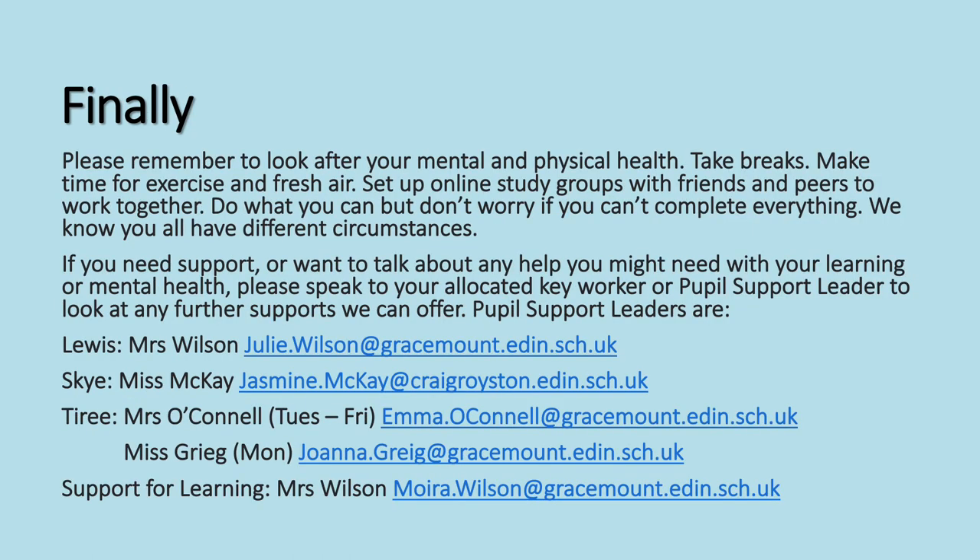Finally, please remember to look after your mental and physical health. Take breaks. Make time for exercise and fresh air. Set up online study groups with friends and peers to work together. Do what you can but don't worry if you can't complete everything. We know that you all have different circumstances — some people will be able to do more and some will only be able to do a little. Please just do what you can.